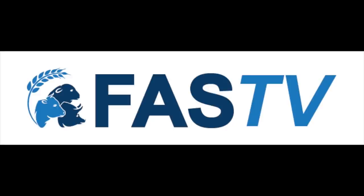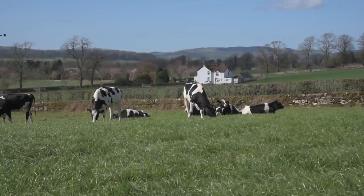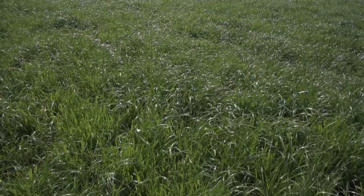Coming up on this episode of FazTV, we're at Crichton Royal Farm to find out about its globally significant research into dairy cattle. We learn how young stock are managed and why slurry management is cutting the use of fertilisers.